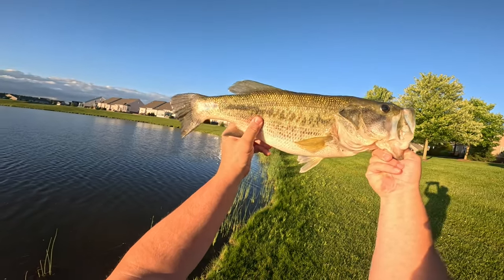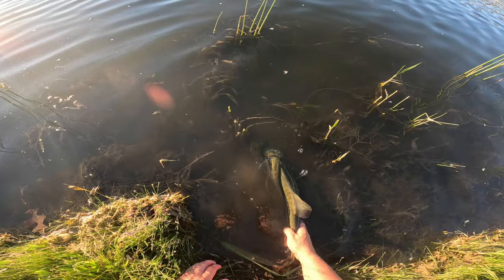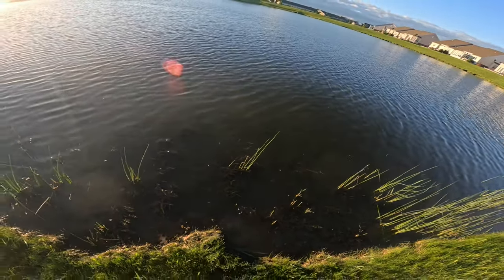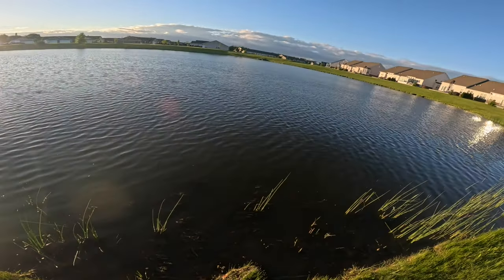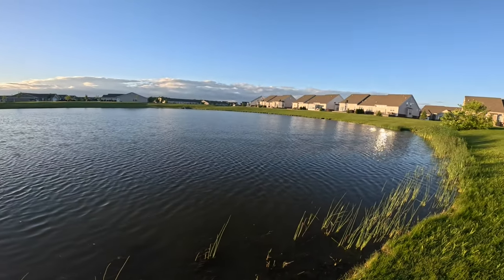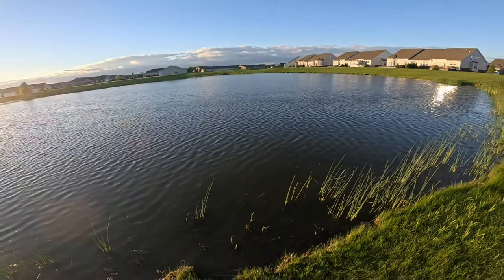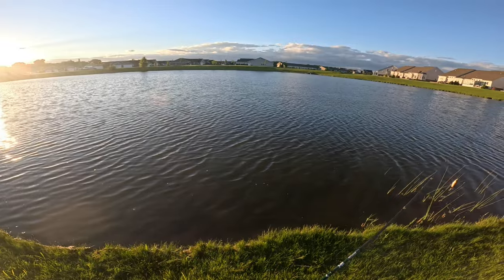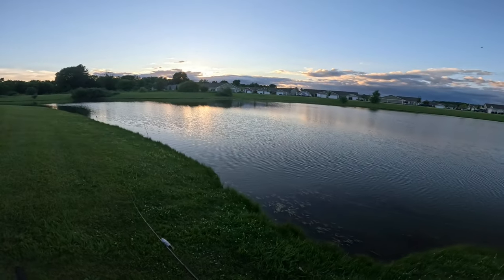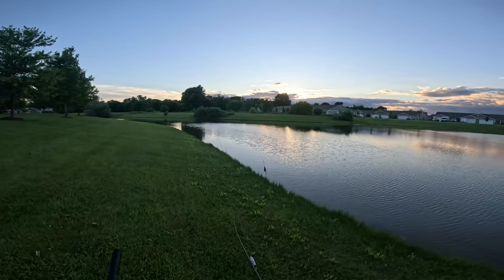Giant bass number two on the day! Make sure this fish is okay — it's already kicking. There she goes, nice and easy, nice healthy release back to the depths. No joke guys, I fantasize about the Whopper Plopper all winter long and when summer comes around I cannot wait to come out here. In all the bodies of water that I fish and throw that big Whopper Plopper, it catches some absolute giants. I'd like to remind all the viewers right now that I'm in Michigan — those are two Michigan four-plus pounders out of a neighborhood pond.